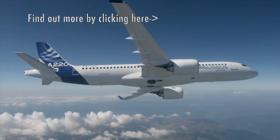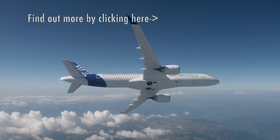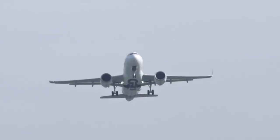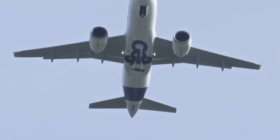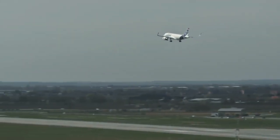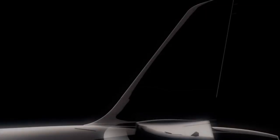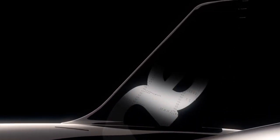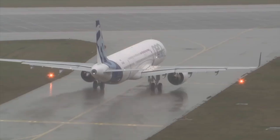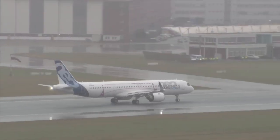An example is the A220, which has overtaken Airbus' own A319neo in sales. Overall, the A320neo is a worthy successor and the Neo program will certainly power the A320 family well into the future.